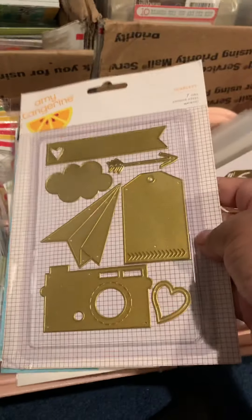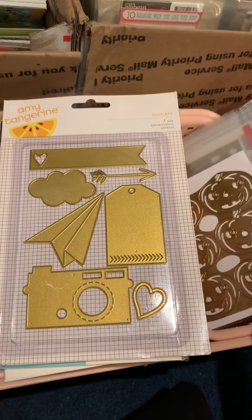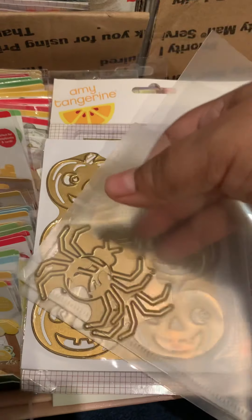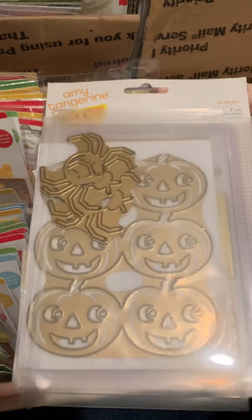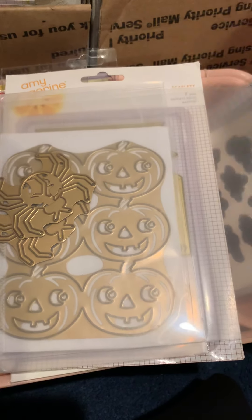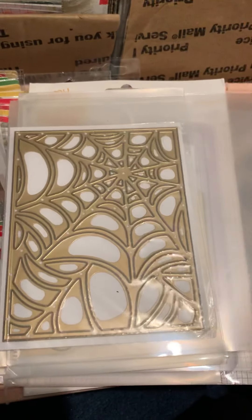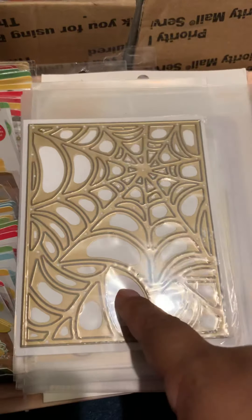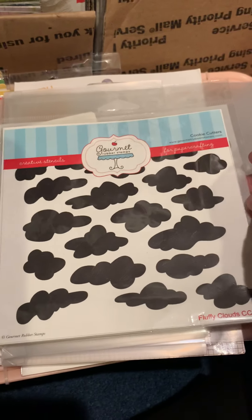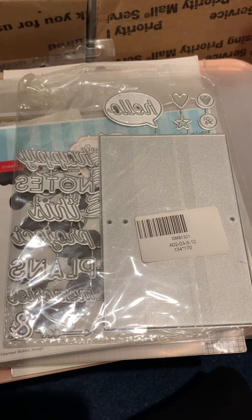I also got the spider web dies, which I purchased a while back. I'm happy I found this Amy Tangerine die, and a whole bunch of pumpkins. There are spiders — two of the same kind — and she sent them in a plastic holder. One says 'Spooky' and there are two of those — I don't really need two but it's nice to have a backup in case I lose one. The spider web dies came in this same set. I also got clouds.